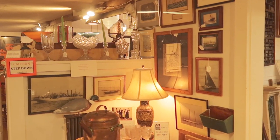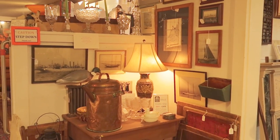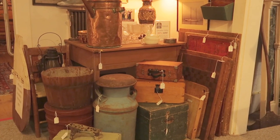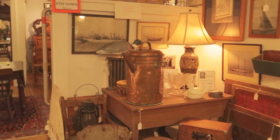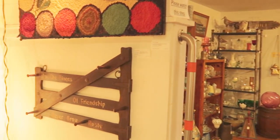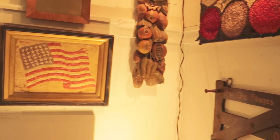I just had to show them to you because they're really beautiful. I thought this was a pretty little corner — the copper jugs, the decoy, the lamps, the wooden boxes, the old milk jugs — just a lovely display.